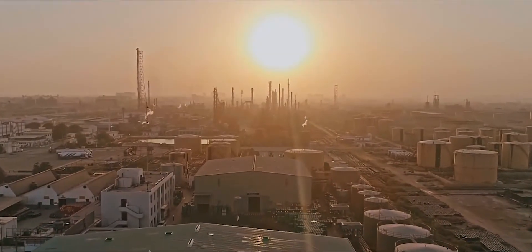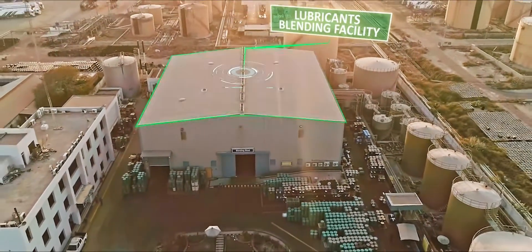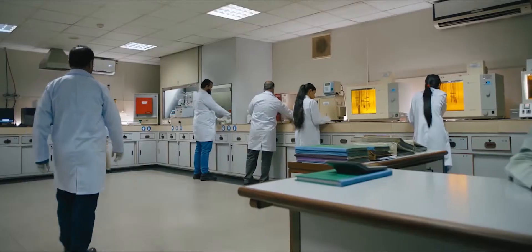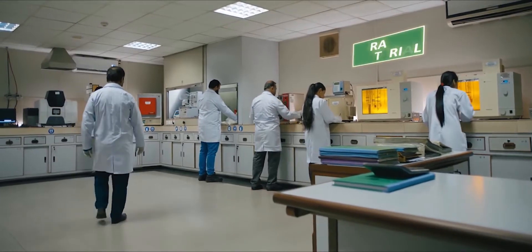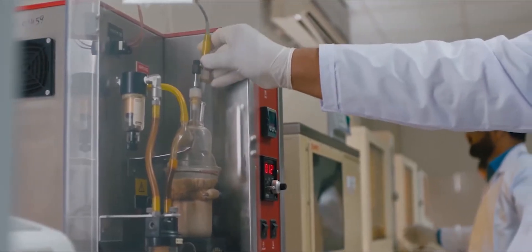Equipped with the latest equipment and automated processes, making it one of the most technologically advanced lubricant blending facilities. Operations start with the receipt of raw materials — base oils, either local or imported — and different types of additives.